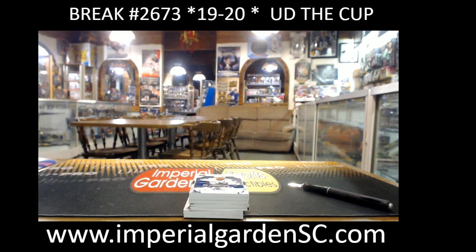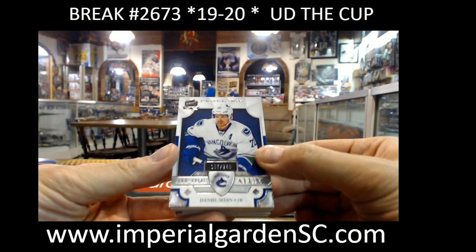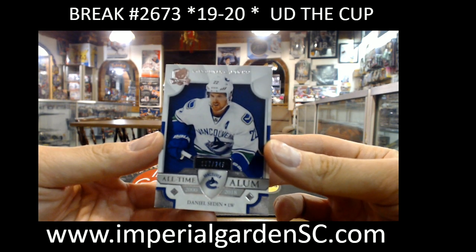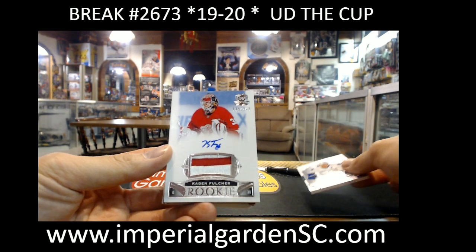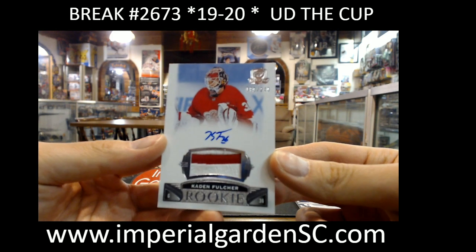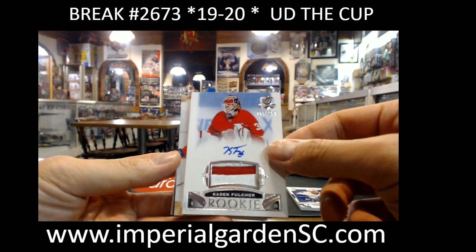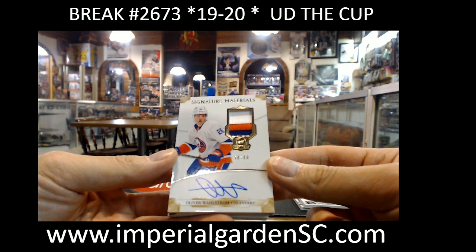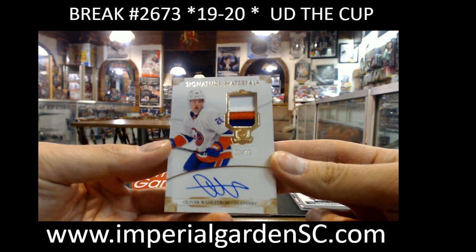So 2673, this is the one box break. It started off with an all-time alumni base 107.249 of Daniel Sedin for Vancouver, and our RPA number 89.249 of Cain Fulcher for the Red Wings. And a Signature Materials 3-color patch auto 58.99 of Oliver Wallstrom.